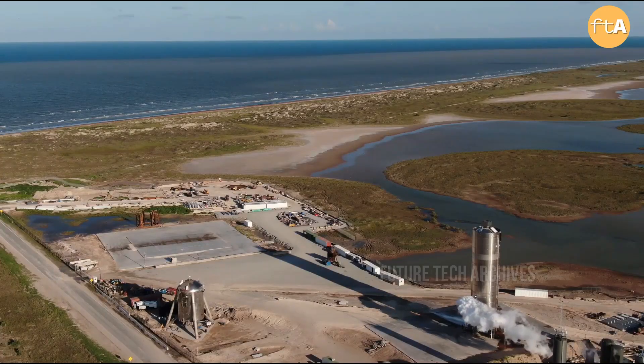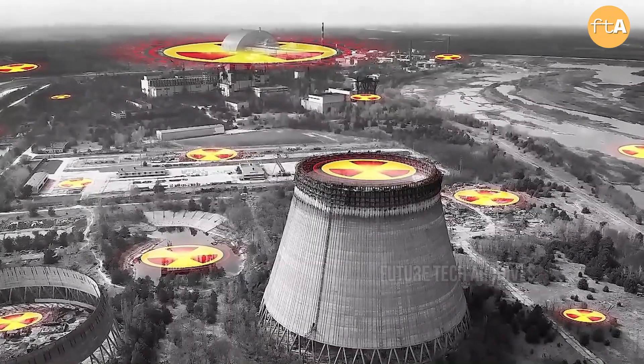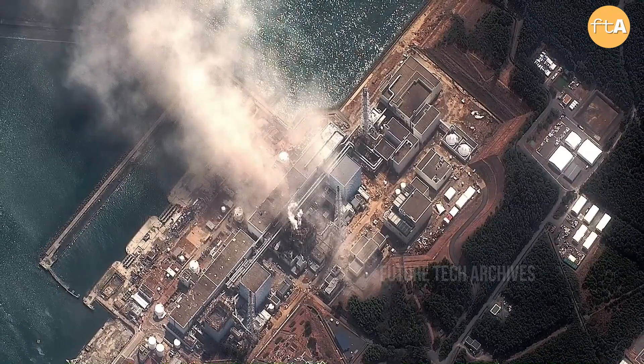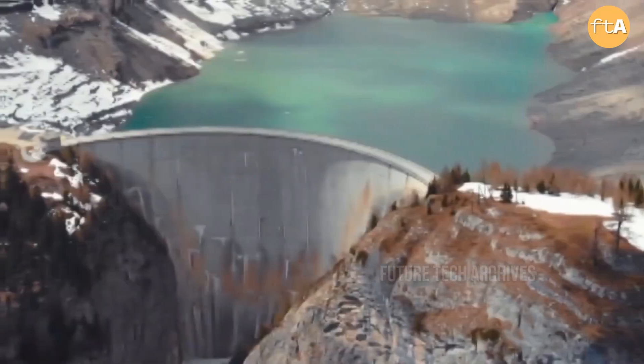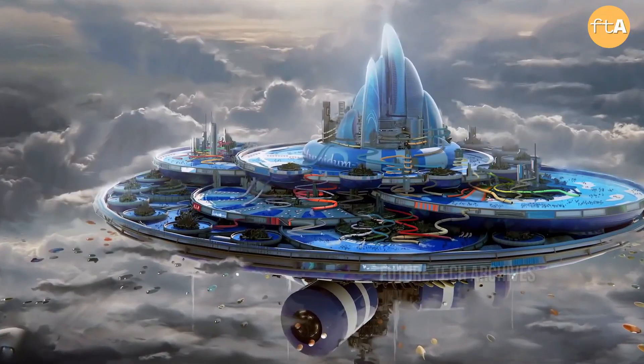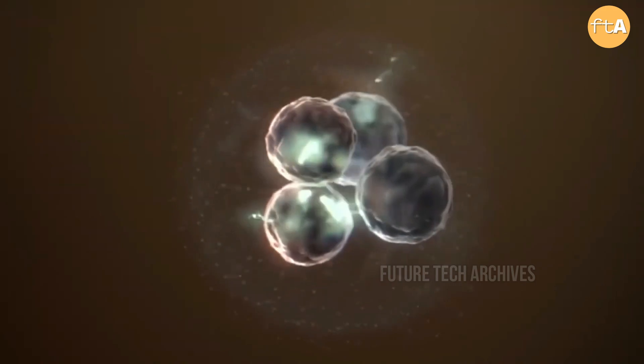Several countries are developing small nuclear reactors, including NASA, which makes one the size of a garbage can. According to the World Nuclear Association, small nuclear reactors are practical because they can be built efficiently in a controlled factory. Their small size and security features allow them to be loaned to countries with smaller networks and can make financing easier compared to large nuclear power plants.